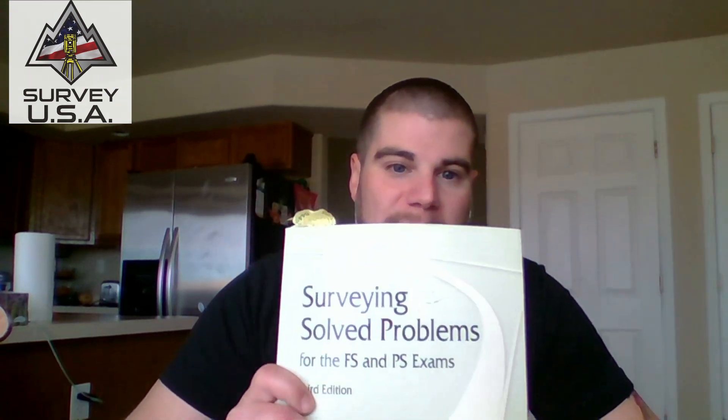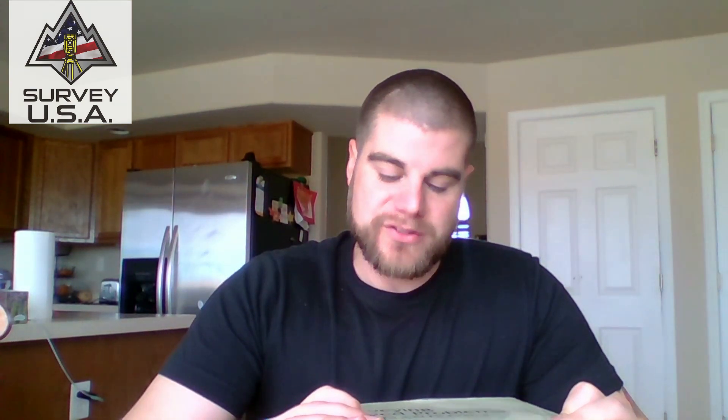I would also say — this is the go-to book if you don't know about it, I'd be surprised — '1001 Surveying Solved Problems' by Jan Van Sickle. This is what you're going to want to study. It's just a book of survey-related questions and it's by far the best material you're going to have for practicing.